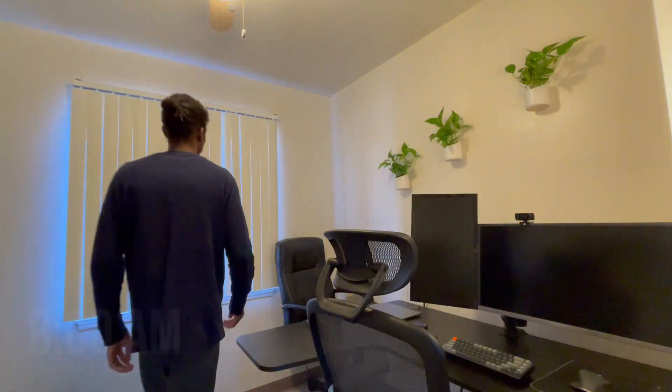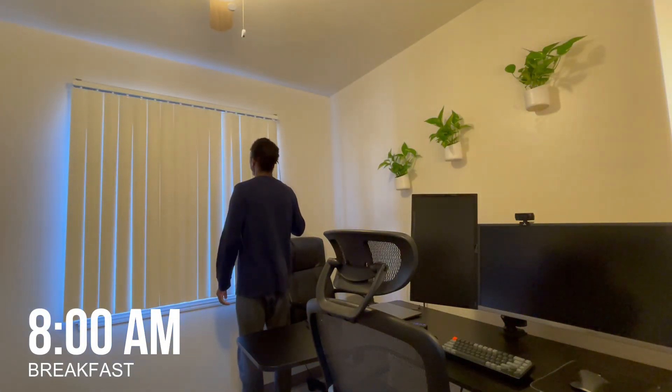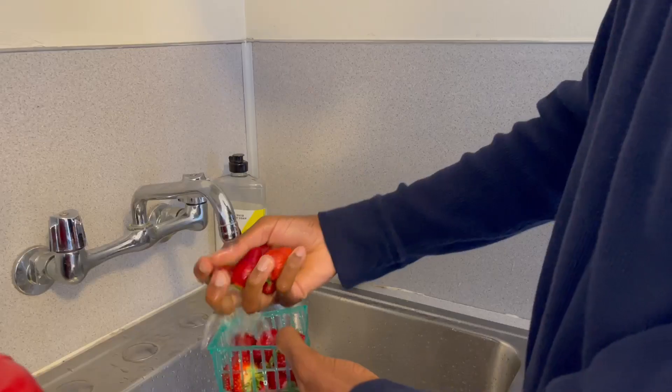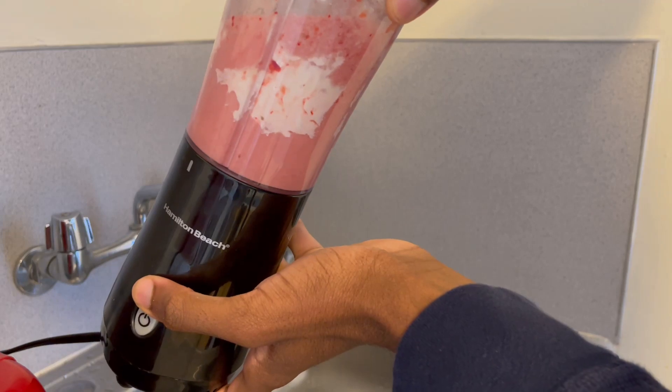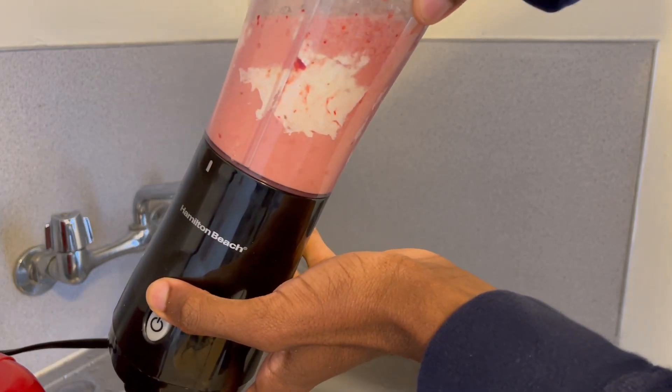I start my day very early in the morning, around 8am, to get ready for the hackathon. I make myself a strawberry smoothie and think about some of the possible ideas I could be working on. I also have a hidden agenda for this hackathon because I am specifically going to recruit a founding machine learning engineer for my company.